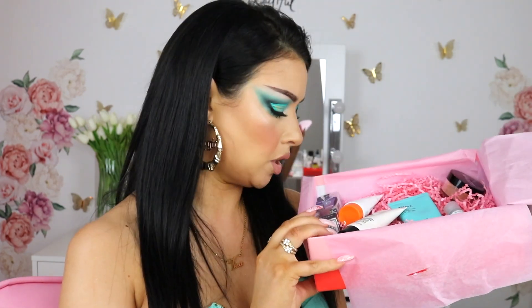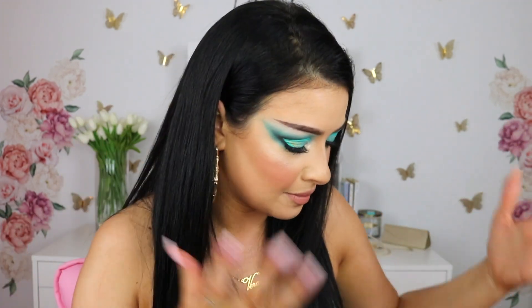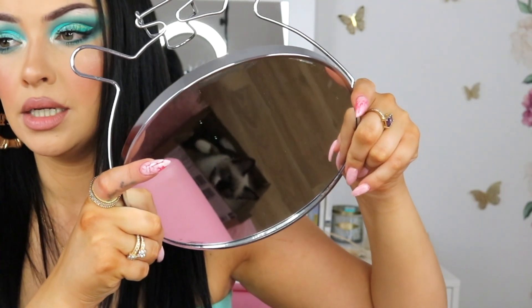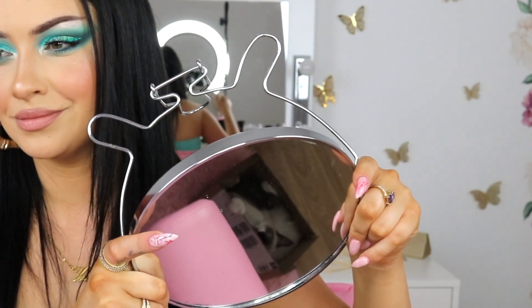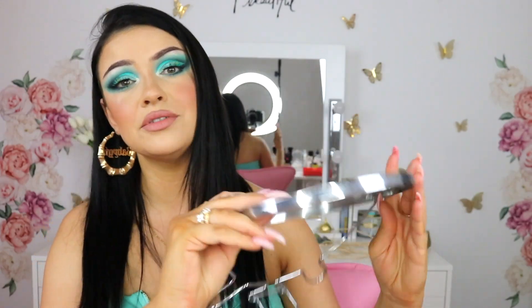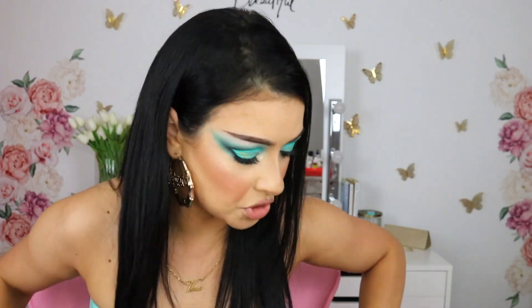Anyway, let me know down below what you think and if we got the same products. I hope you guys enjoyed the video — please subscribe if you haven't already. Sorry if I'm all over the place, and sorry for my cat — she's playing with the box I just unboxed. She loves that box and loves to be in my studio making lots of noise. Anyway, I hope you guys enjoyed — please subscribe, take care, and I'll see you in my next one!